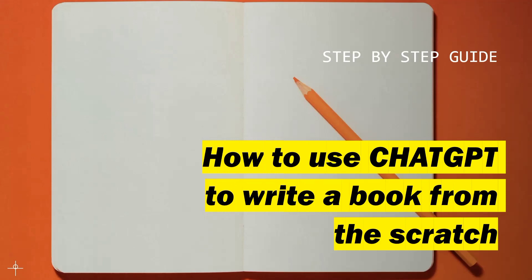I'm going to be sharing with you guys an AI that can help you write a book from scratch. You don't need to stress yourself or do anything. All you need to do is give that AI an instruction and it's going to produce the book that you want. Make sure you stick with this video because I'm going to be showing you a step-by-step guide on how to use this AI to get results.